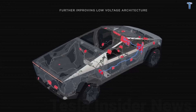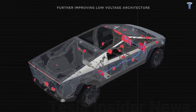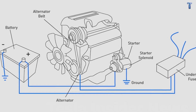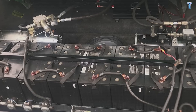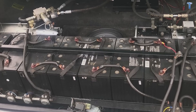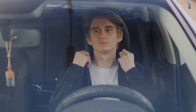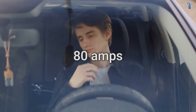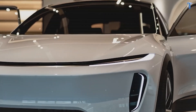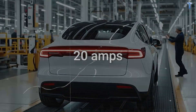Every car you've ever owned runs on 12 volts — it's been the industry standard since the 1950s. But here's the problem: 12-volt systems are fundamentally inefficient. The math is simple. Power equals voltage times current. If you need 960 watts to run a cabin fan at 12 volts, you need 80 amps flowing through that wire. Raise the voltage to 48 volts — same 960 watts — but now you only need 20 amps. You've cut current to one quarter.